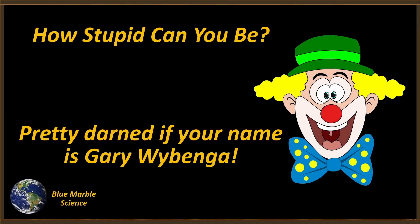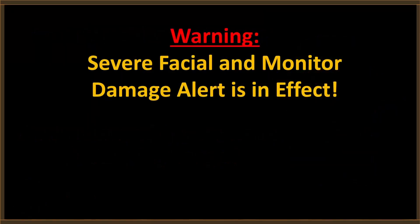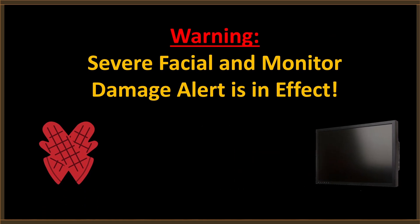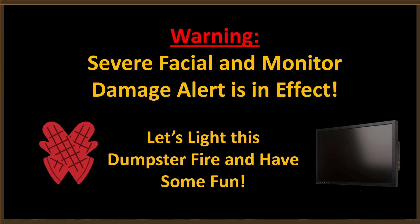Well hello everybody, welcome to Blue Marble Science. How stupid can you be? Pretty darned stupid if your name is Gary Wybinger. Warning: severe facial and monitor damage alert is in effect. Get out those oven mitts, push the monitors back out of punching range. And let's light this dumpster fire and have some fun.